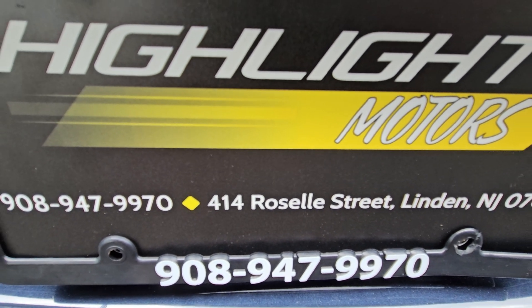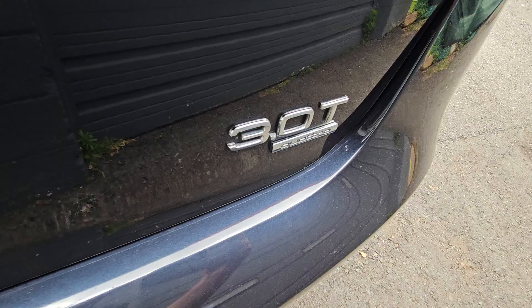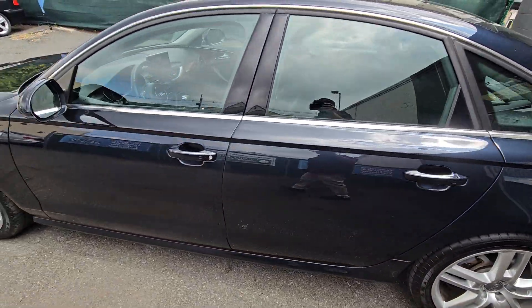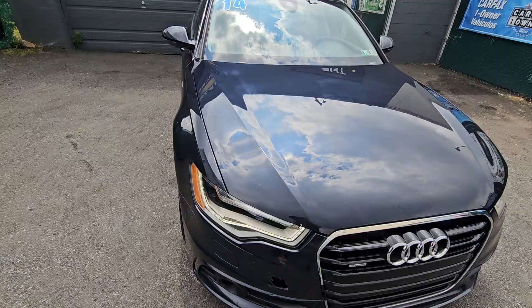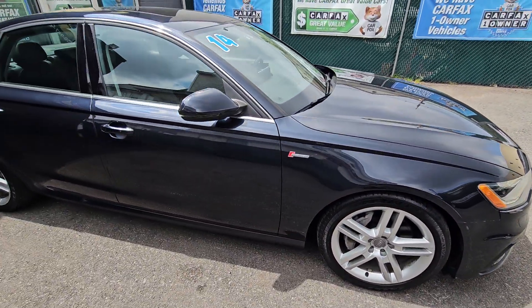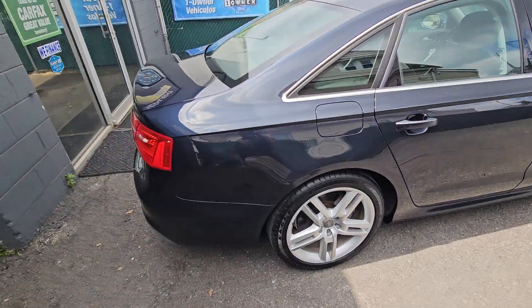Hello and welcome to Highlight Motors. You're looking at a 2014 A6 3.0 Quattro in this beautiful blue color. This car is actually running right now — you can hear it. Runs flawlessly. Really, really nice car. It has some cosmetics in the front, for sure, but overall it is in terrific shape.